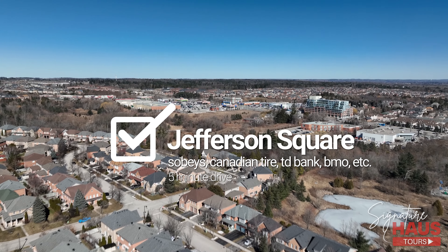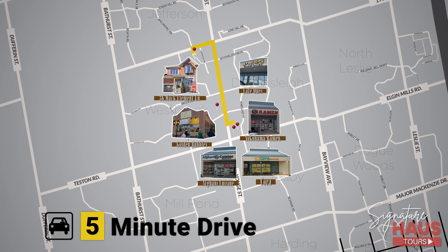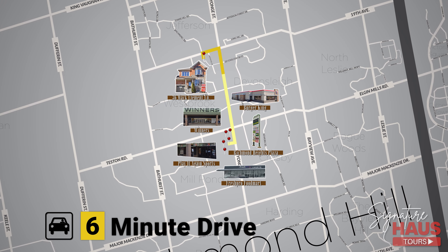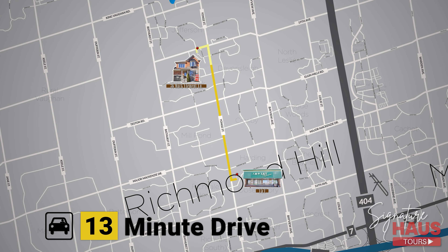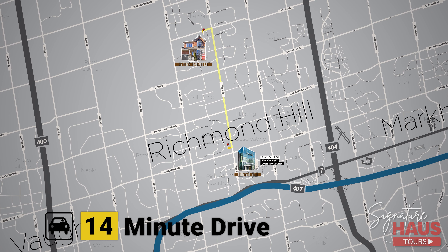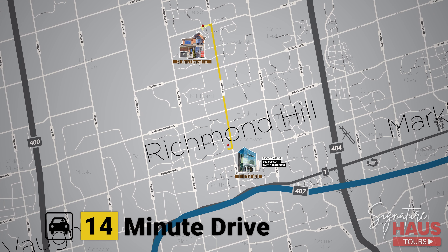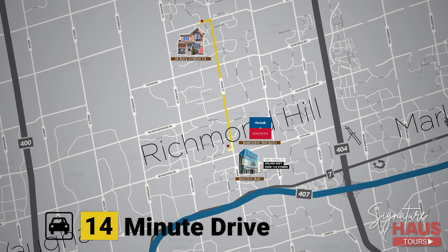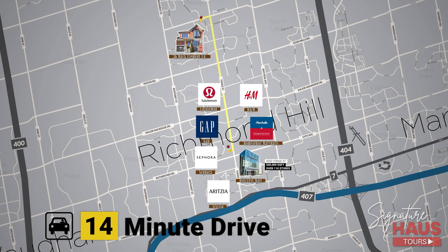Jefferson Square Mall and Upper Yonge Place, with a good variety of restaurants, retail stores, and grocery stores, are both only a 5-minute drive away. Richmond Heights Plaza, with a newly opened huge grocery store, Fresh Pro Food Mart, is a 6-minute drive away. TNT Supermarket, the popular go-to Asian supermarket, is a 13-minute drive away. Hillcrest Mall is a 14-minute drive away — it spans over 500,000 square feet with over 110 stores and is home to popular fashion labels and brands such as HomeSense, H&M, Aritzia, Sephora, Gap, Lululemon, and everything you can possibly imagine.